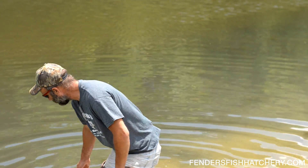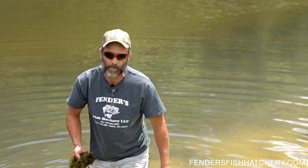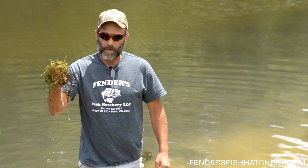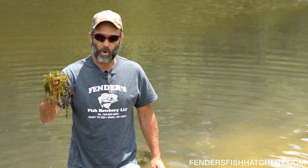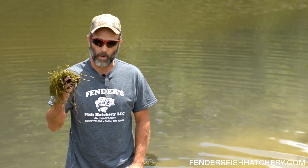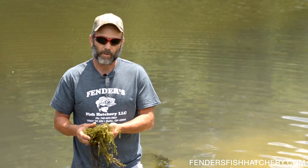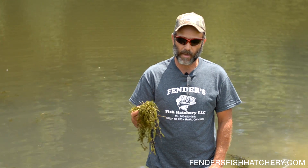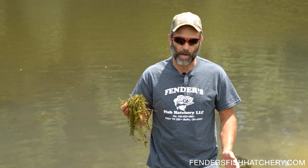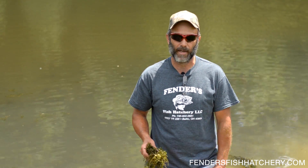Hi, my name is Steve Fender. I'm from Fender's Fish Hatchery here in Ohio. We've been in business since the mid-50s. This stuff I've dealt with almost my whole life, trying to keep it down to where we can get to our fish in our ponds. And if you're a pond owner, you've got the same stuff in your pond. That's what I want to talk to you about in this video: how to control your vegetation, keep it down to where your pond doesn't become unswimmable, unfishable, and just a real big pain in the neck.